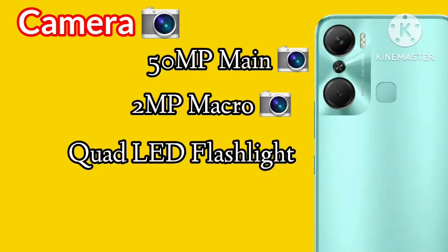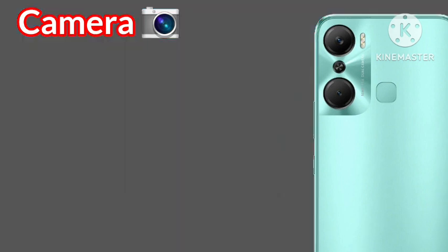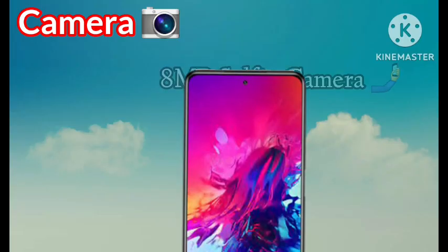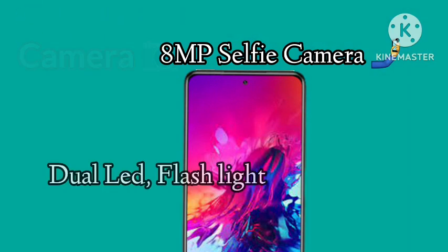In terms of camera, the Infinix Hot 12 Pro comes with a 50-megapixel main camera, a 2-megapixel macro camera, plus dual LED flash at the back. At the front you will find an 8-megapixel selfie camera plus a dual LED video flash.